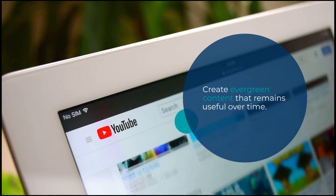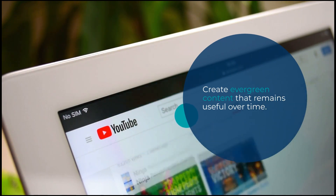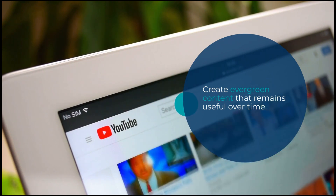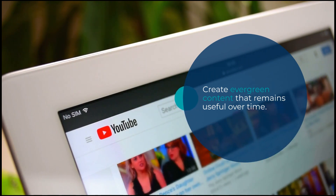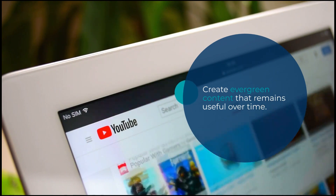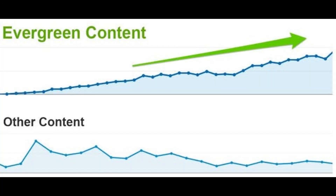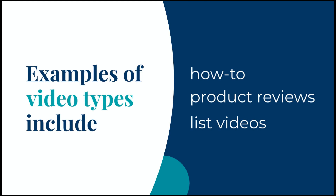Focus on evergreen content. Creating evergreen content is another great way to increase your watch hours. Evergreen content is content that is always relevant and remains useful over time. By creating evergreen content, your videos will continue to attract viewers and accumulate watch hours, even months or years after they were initially published. Some examples of evergreen content include how-to tutorials, product reviews, and list videos.